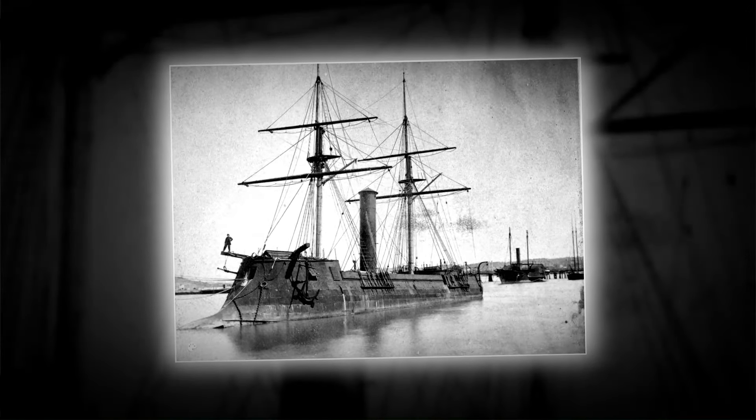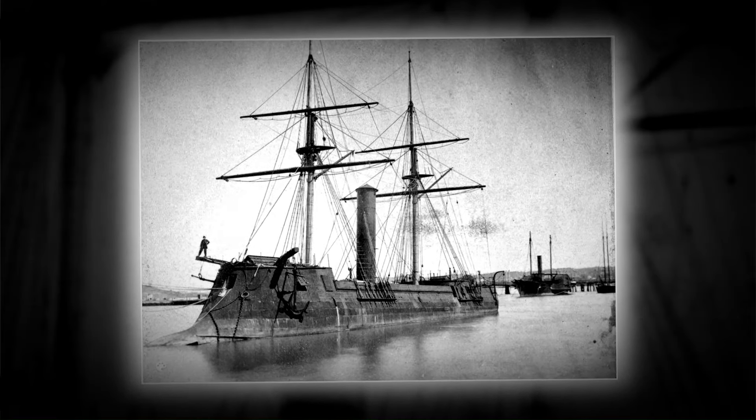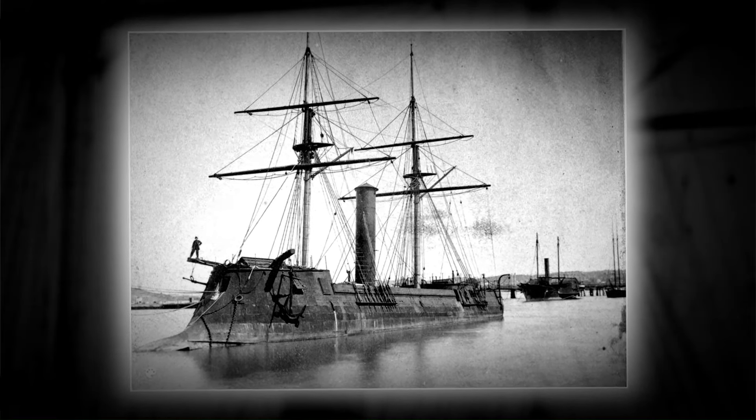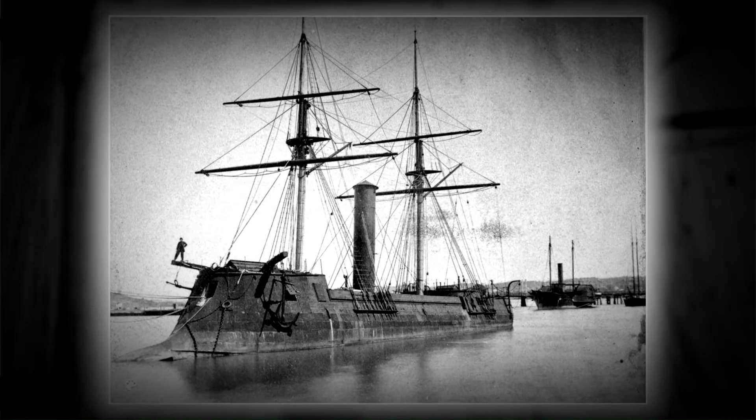In this image you see the CSS Stonewall, an ironclad vessel weighing 1,390 tons. Commissioned by the Confederate Navy in 1864, it was built by a shipyard in Bordeaux, France.